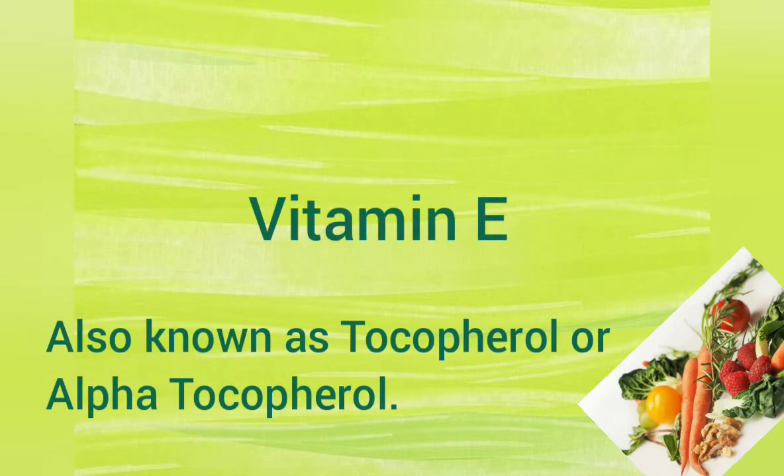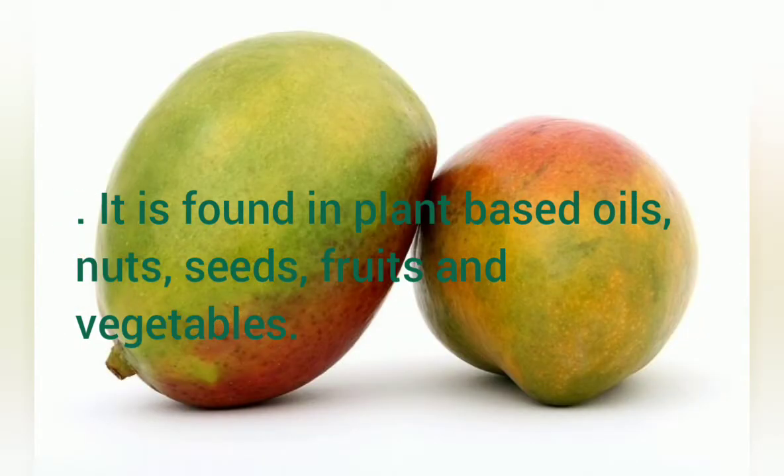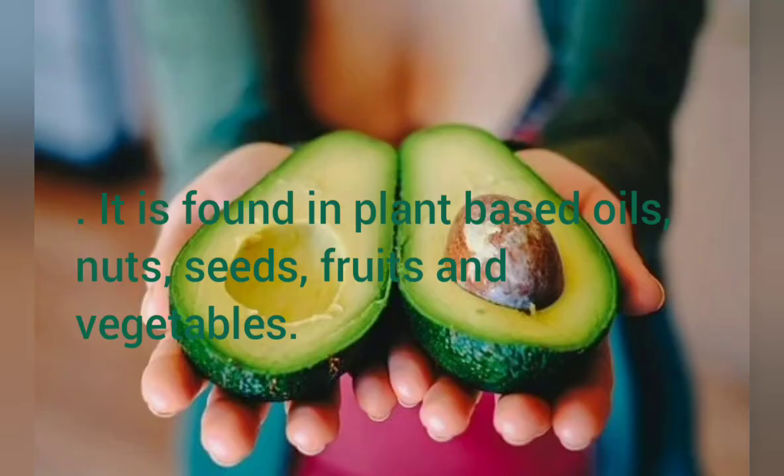Vitamin E, also known as tocopherol or alpha-tocopherol, is found in plant-based oils, nuts, seeds, fruits, and vegetables.